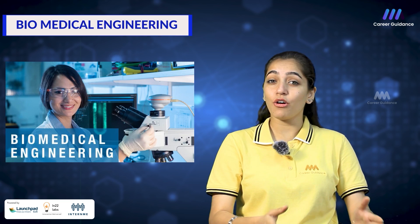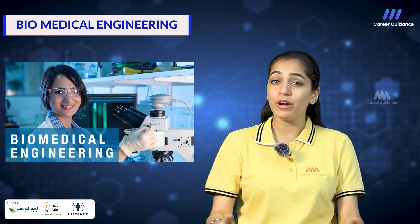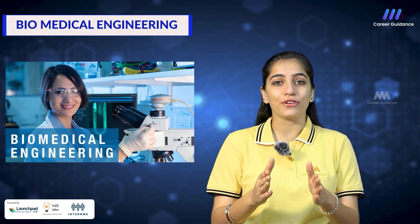Welcome to the cutting edge world of biomedical engineering. In this video, we will help you explore this interdisciplinary field and show you how it could be the perfect choice for your career.